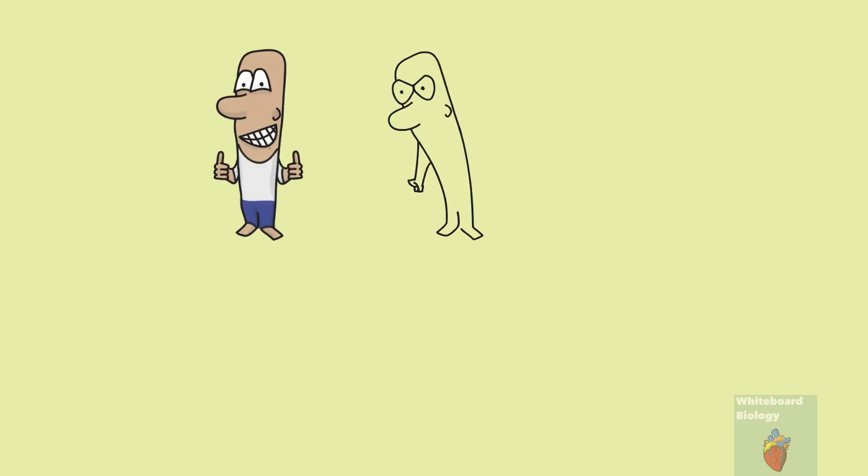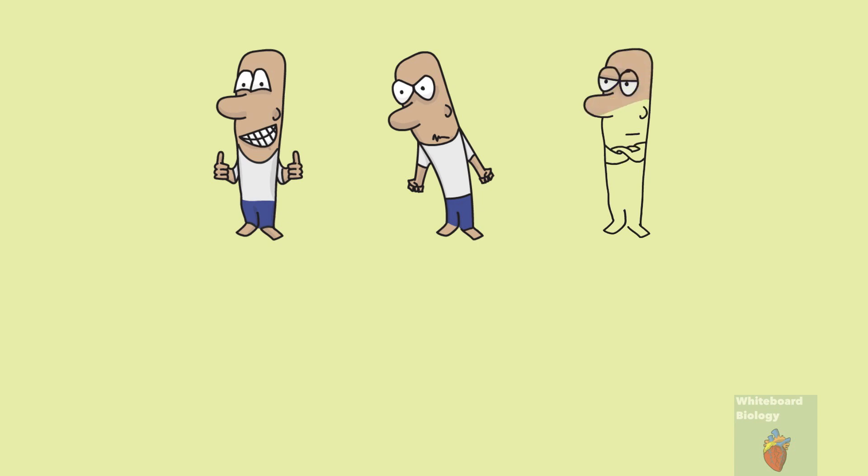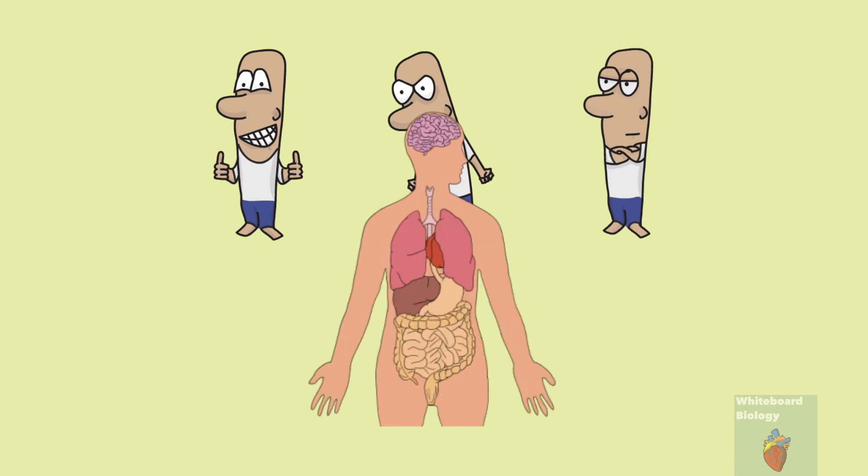Our faces are a great form of communication. Without having to say a single word, they can tell others how we are feeling. But that is not the only thing they communicate — they can also give us signs of health problems, and in this video we'll go through some of these signs.